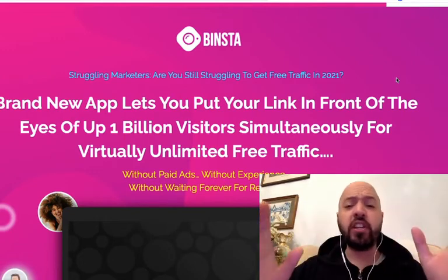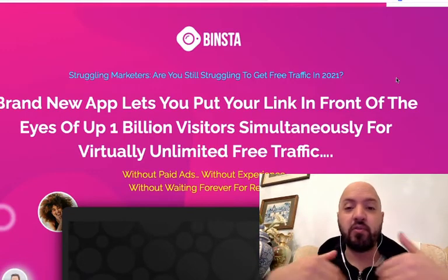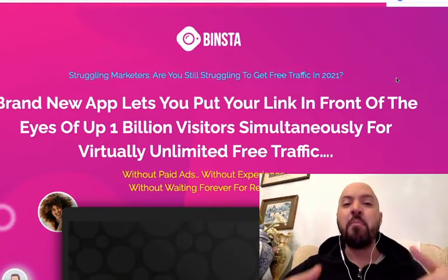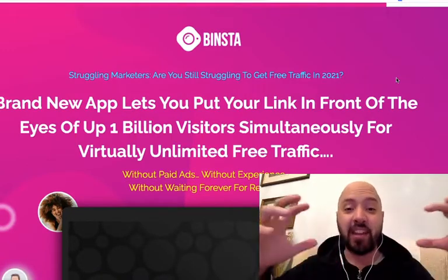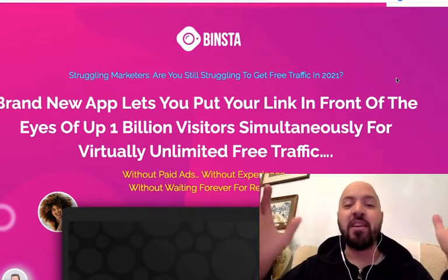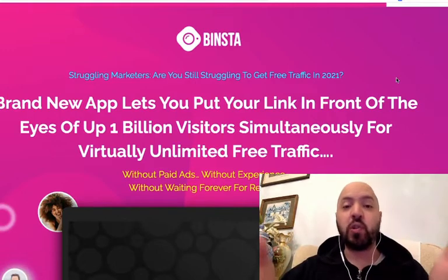Now, do not worry — you don't need to have an Instagram account. You can just start one up with this software and let it run. Or you could be someone who's already getting started on Instagram but needs a method to enable you to scale, to grow your audience faster, to make money quicker, to post and save yourself time. That's why you can use an automation tool like Binster.